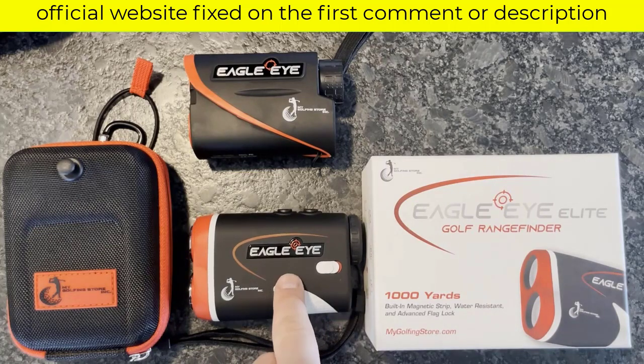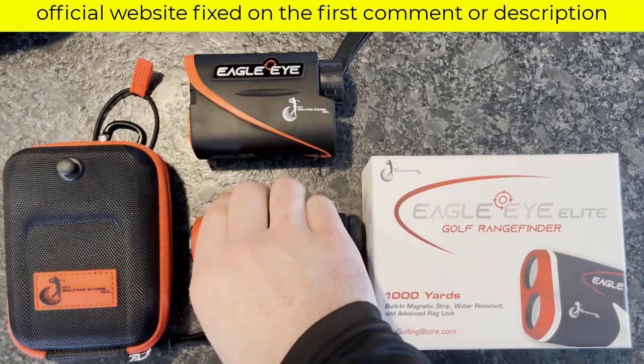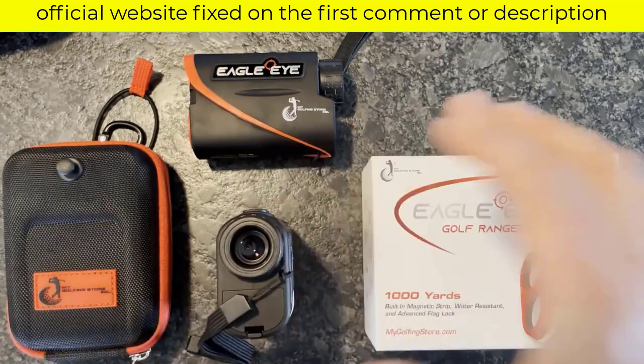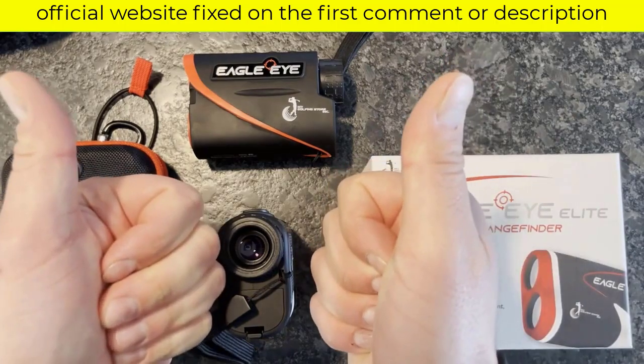The Eagle Eye Rangefinder has a range of 800 yards, Pin Sensor technology, a 60-day money-back guarantee, 50% off, and a 1-year warranty. This shows that the product works, so you have greater security when buying today. I will leave the purchase link to the official website in the description or pinned in the first comment. Enjoy before the offer ends.